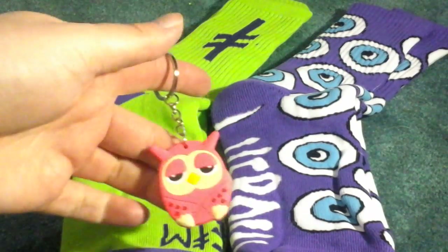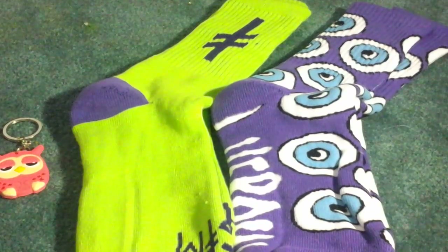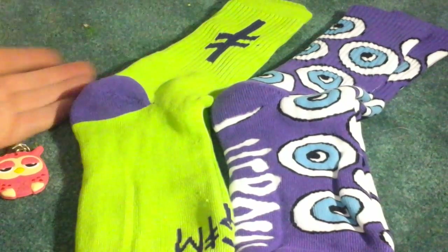It also comes with this little key chain. Great quality socks — I like them so far. The stitching looks really nicely done on them and they're really cool.